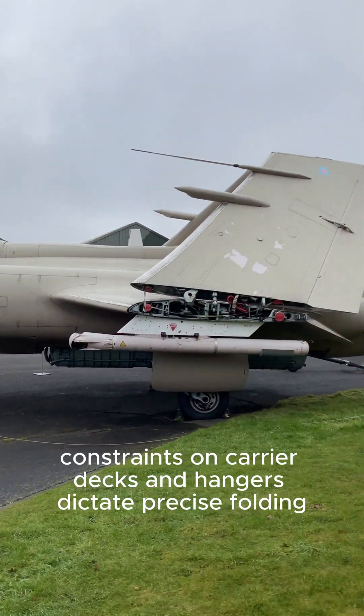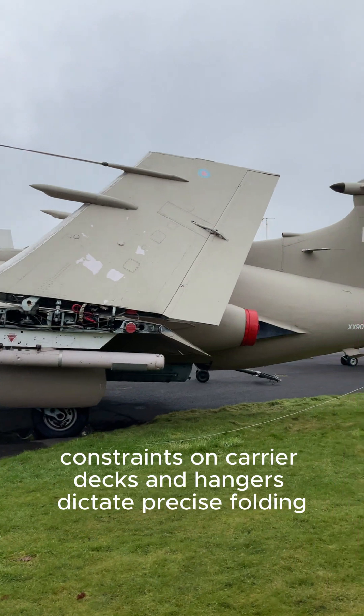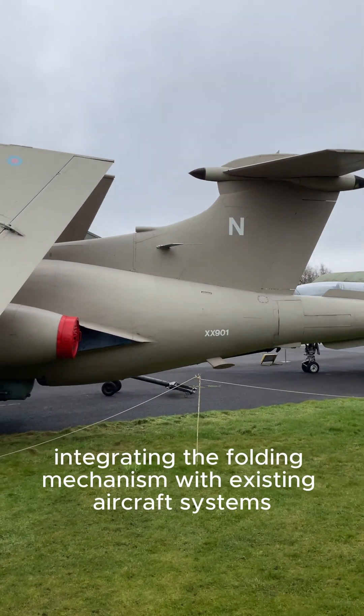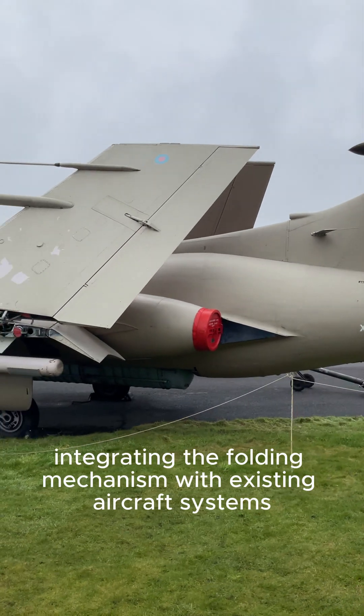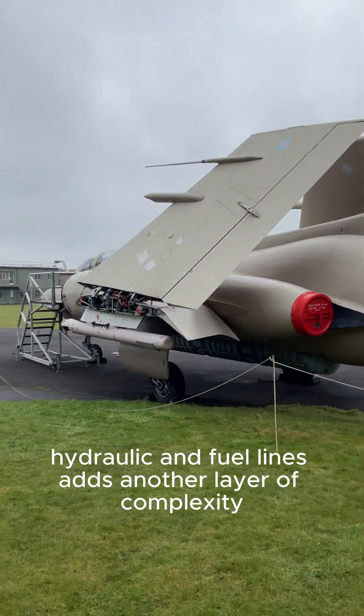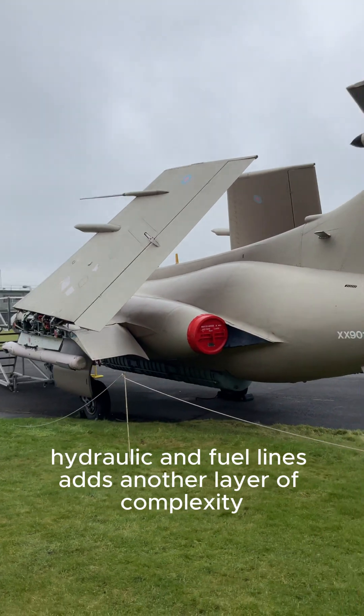Space constraints on carrier decks and hangars dictate precise folding geometry and compact dimensions. Integrating the folding mechanism with existing aircraft systems, like electrical, hydraulic, and fuel lines, adds another layer of complexity.